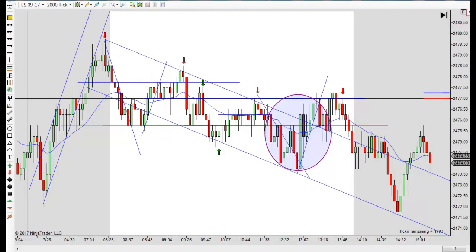Hey, it's Mike with PriceActionTradingSystem.com and it's Wednesday, July 26th. This will be our chart lesson for the day and once again, it's just a trading range day. We did have a downward bias most of the day with a downtrend here — you can see it.